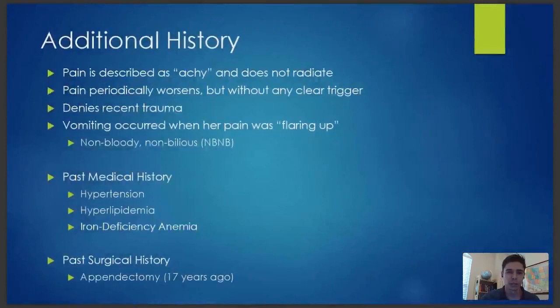Here's a bit more history. She described the pain as achy and non-radiating. Occasionally it would get worse and then better, but there wasn't any specific trigger. No recent trauma, fall, or car accident. The vomiting occurred when her pain was flaring, and it was non-bloody and non-bilious. Past medical history includes hypertension, hyperlipidemia, iron deficiency anemia, and she's had an appendectomy — but that was 17 years ago.